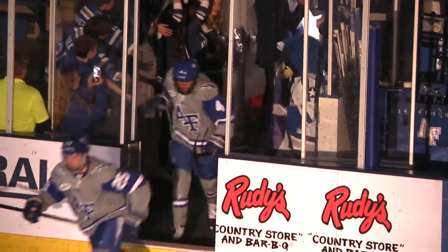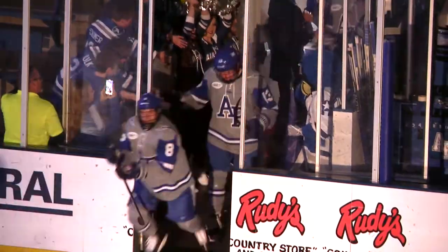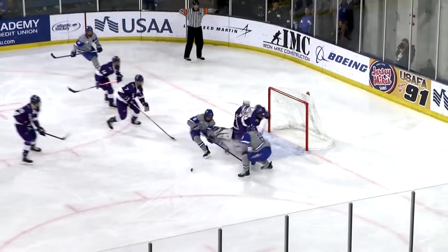It's Air Force and Niagara, game one of this two-game Atlantic Hockey Series from the Cadet Ice Arena. Chipped out of there, but intercepted at the blue line. Air Force looking to cash in on the turnover.